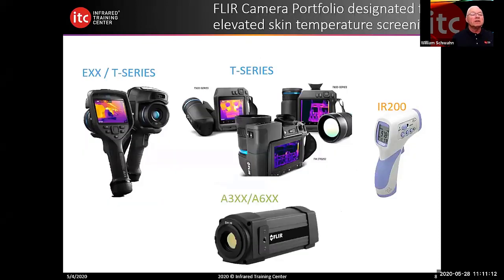Here's a brief example of what these cameras look like. The EXX series are handheld pistol-grip cameras easily used with one hand — called portable cameras. We break this into two categories: portable cameras include the EXX and T series, while fixed options are the A300, A600, and A700 cameras. The T series and E series have a quarter-by-20 thread on the bottom, so they can be affixed to a tripod and moved from location to location.